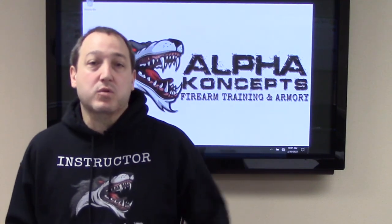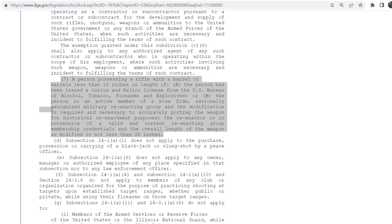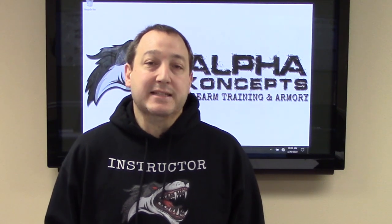The Illinois criminal code says short barrel rifles are illegal, but then also has an exemption. The exemption reads: subsection 24-1A(7) does not apply to a person possessing a rifle with a barrel less than 16 inches if the person has been issued a Curio and Relic license from the ATF, or the person is an active member of a bona fide nationally recognized military reenactment group and the modification is required and necessary to accurately portray the weapon for historical reenactment purposes, the reenactor holds a valid membership credential, and the overall length of the weapon is not less than 26 inches. That's why most people choose to go the C&R route — it doesn't restrict you to a period-correct firearm.